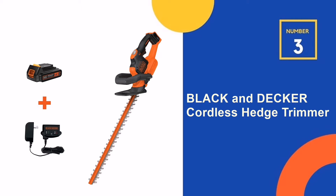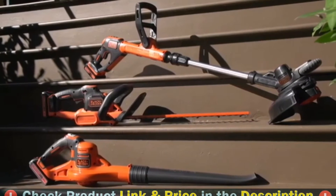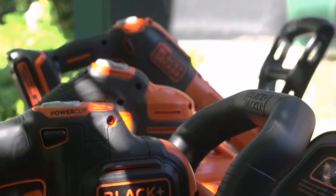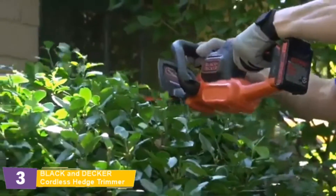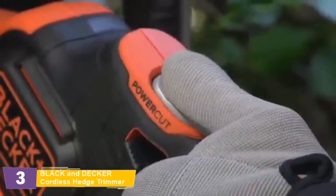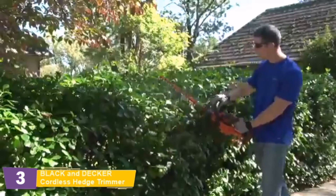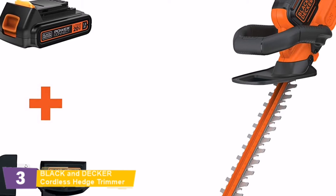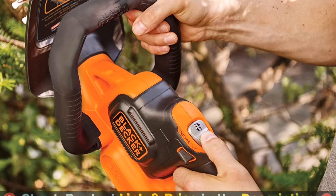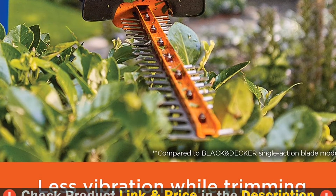Third pick in our list is the Black & Decker Cordless Hedge Trimmer. The Black+Decker LHT321FF 20V Max Lithium 22-inch Power Cut Hedge Trimmer is ideal for tough hedges and shrubs. It trims up to 3,000 square feet on one charge, with ergonomic grips and low vibration for comfort. Power Cut allows you to cut through a jam with the push of a button. A powerful 20V Max lithium-ion battery with a 22-inch dual-action blade ensures less vibration and can cut branches up to three-quarters of an inch in diameter.